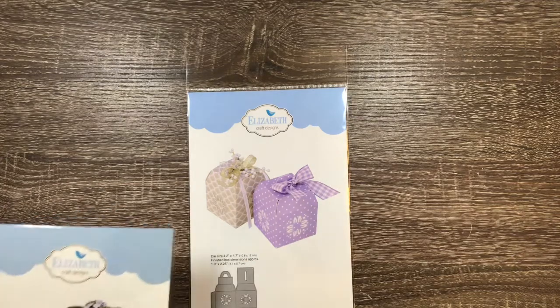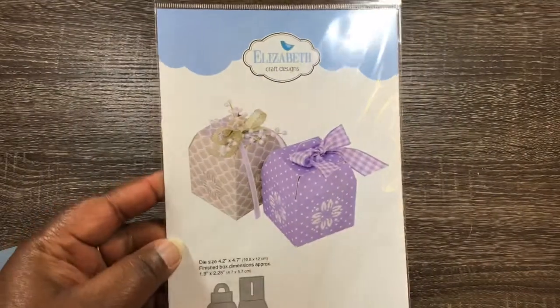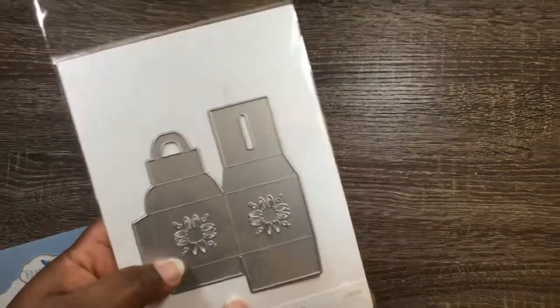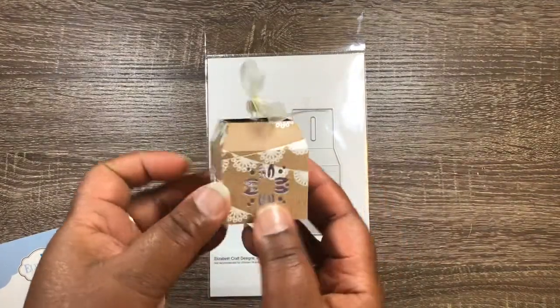I don't remember the price — maybe $3.95 I think. And then I did go back and get this box as well. Now this box really surprised me. It was normally $19.95 I want to say, and I got it for $3.95. And it was just really smaller than what I had anticipated, but for $3.95, hey, can't beat it.